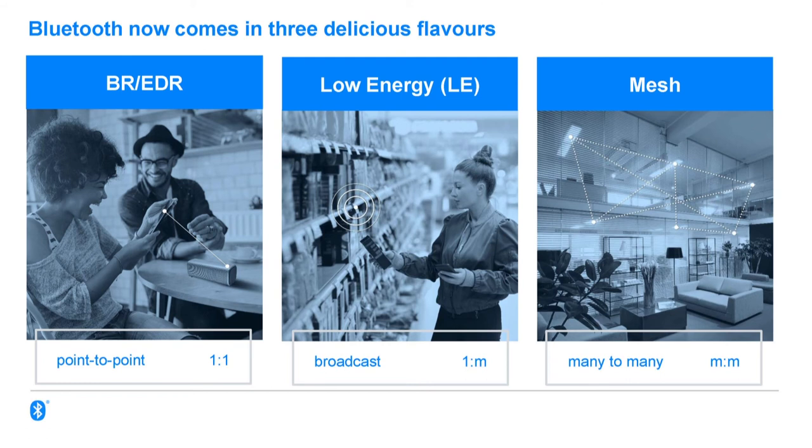We now have three Bluetooth technologies. First, basic rate and enhanced data rate — the original version of Bluetooth, like a cable replacement technology, one-to-one communication between two devices as if there's an invisible cable. It's 20 years old now, still going strong in areas like audio. Bluetooth Low Energy is about nine years old, with very different design goals — very power efficient and very successful. It can form connections or operate connectionlessly, broadcasting data to any device in range, one-to-many with no limit.